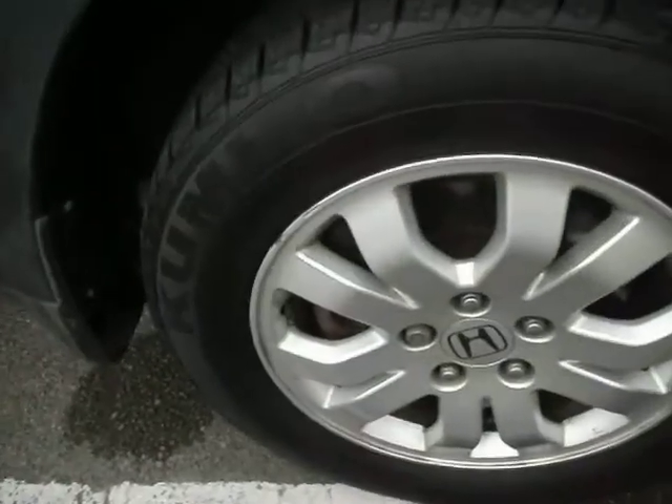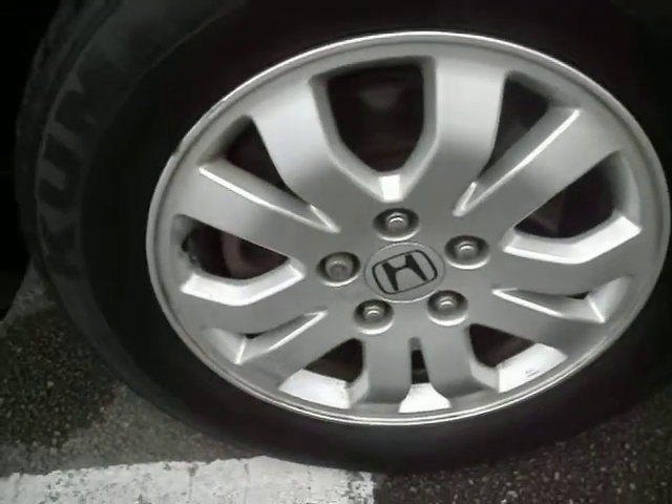The front wing — similar story to the rest. No damage at all, doesn't need any kind of work. The tyre is on around 4mm and the alloy's in pretty good condition with just a bit of a scuff. The bonnet, at 89,000 miles, has only a few little stone chips.